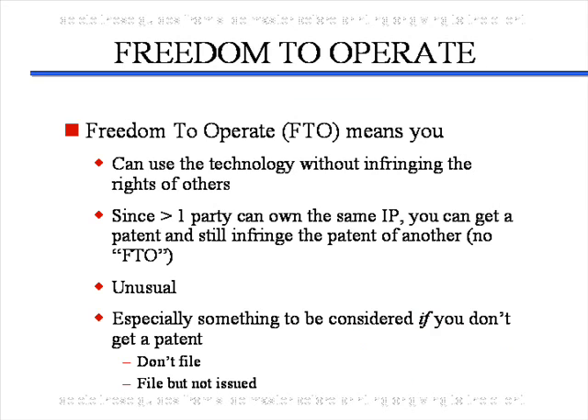Freedom to operate is important, especially if you do not get a patent — either because you never apply for one and just want to go to market, or you apply for one and never get one and still want to market. You need to make sure you have freedom to operate, meaning you are not infringing the patent rights of any third party. This also becomes important even if you get your own patent because, as mentioned, a patent does not give you the right to use your invention, only the right to exclude others. So it is possible to obtain an issued United States patent and still not have freedom to operate because you are infringing the rights of others.